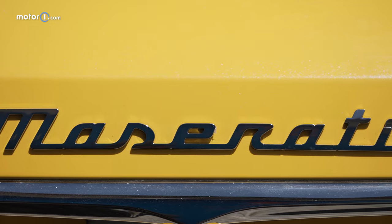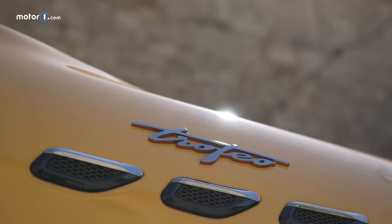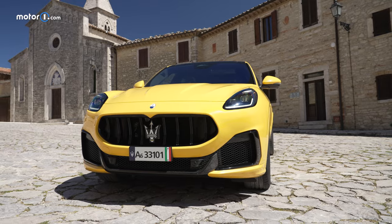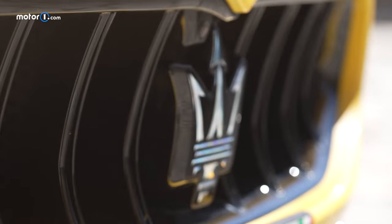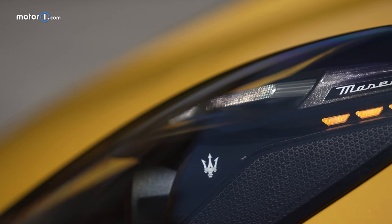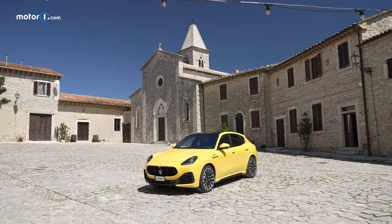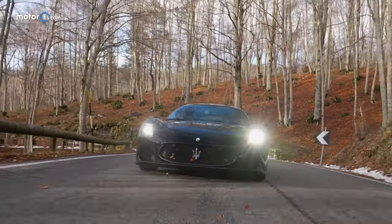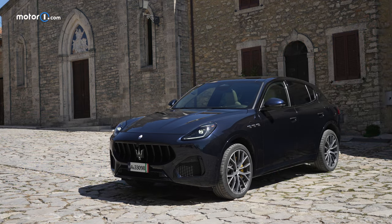A Maserati has to make a statement at first sight and the Grecale does just that. Maserati has specific rules for designing cars in order for a new model to wear the Trident on the hood. This means extravagant proportions including a long hood, a large radiator grille, and an elegant timeless design with other details that scream Italian. Some of this sportiness was re-invoked in the recent MC20 supercar and makes it to both versions of the Grecale, including the Trofeo and the four-cylinder model.